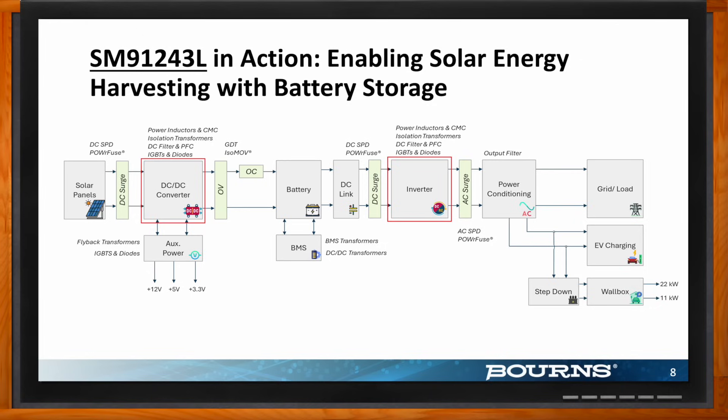Another major block is an inverter, which converts DC to AC so that the harvested solar energy is actually usable for day-to-day use. Finally, before using this AC power, we need to condition it so it can go directly to the grid, into EV charging units, or even be stepped down to wall boxes. This is a great example of how our solution — specifically the SM91243L — plays a critical role within DC-DC conversion and the inverter stage, ensuring that power is safely and efficiently managed throughout the entire process.